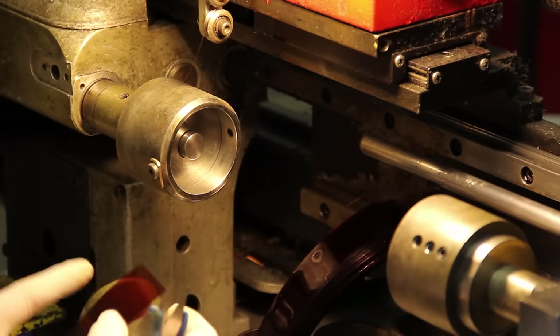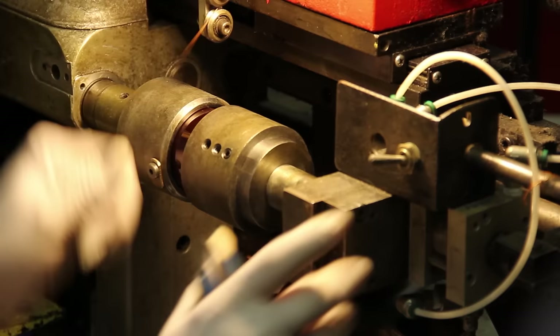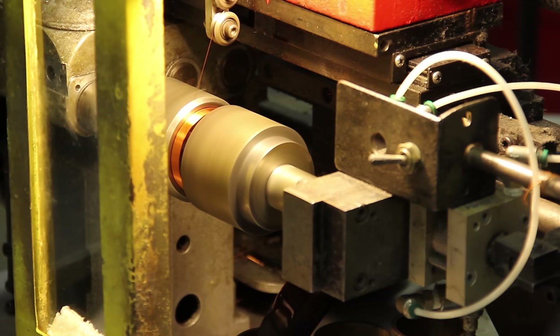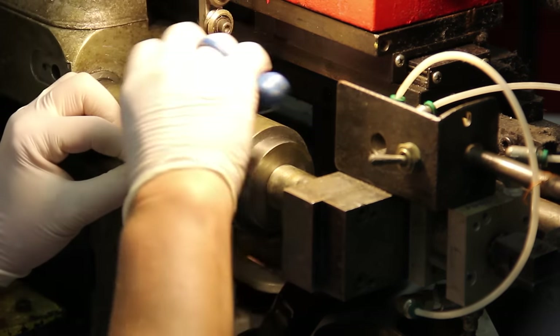The first step in making a coil is the winding process. It involves wrapping wire and a former material on a mandrel to keep it round during the entire process. We use copper and copper-clad aluminum wire in various sizes. We use Kapton, Nomex, and paper former materials.